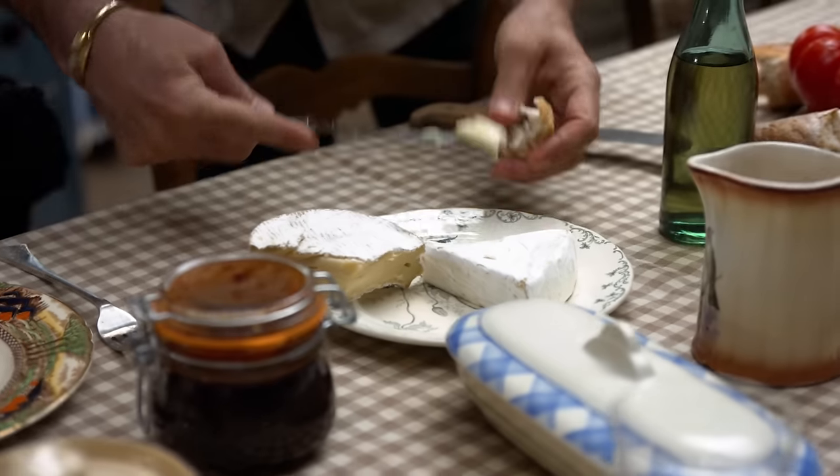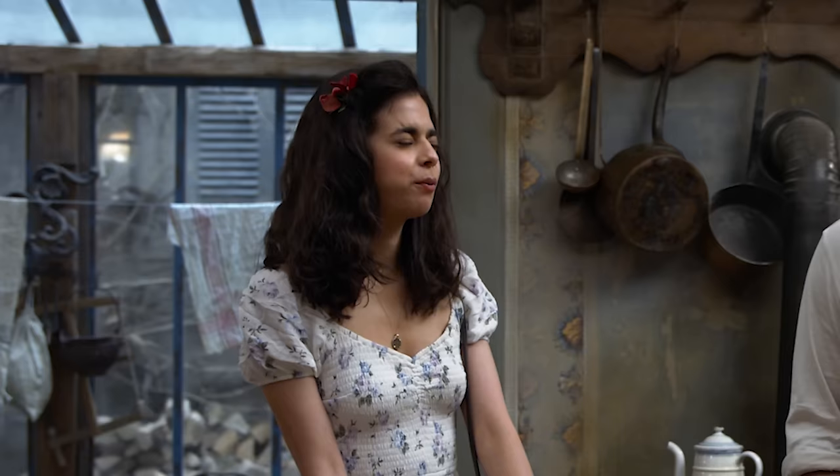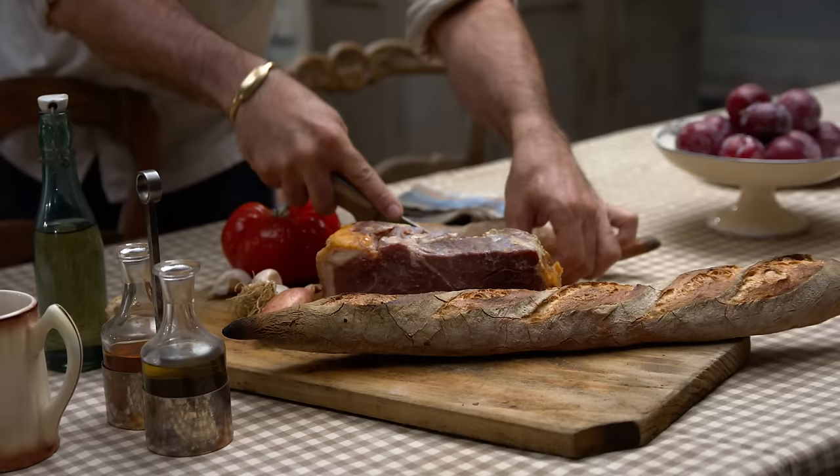I've never worked on a movie that has better prop food than this one. Prop food's so good. This is our life.